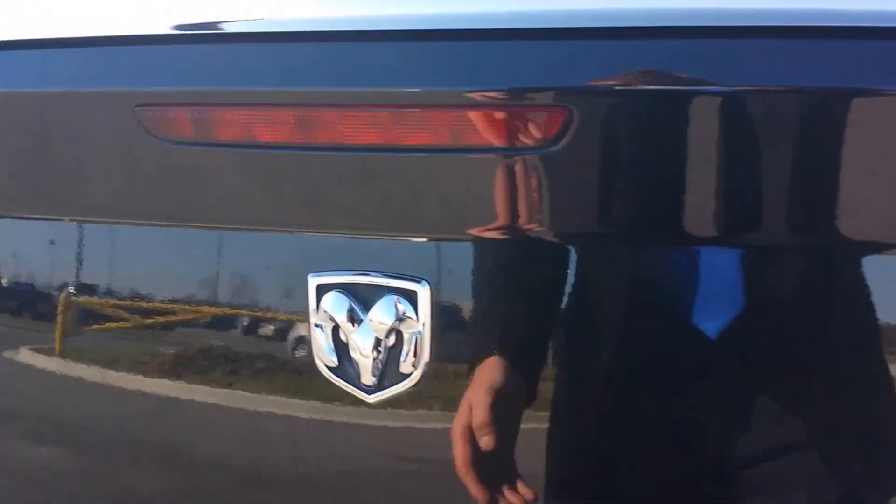It has a set of Flowmaster exhaust with a nice rumble, and a deck lid spoiler.